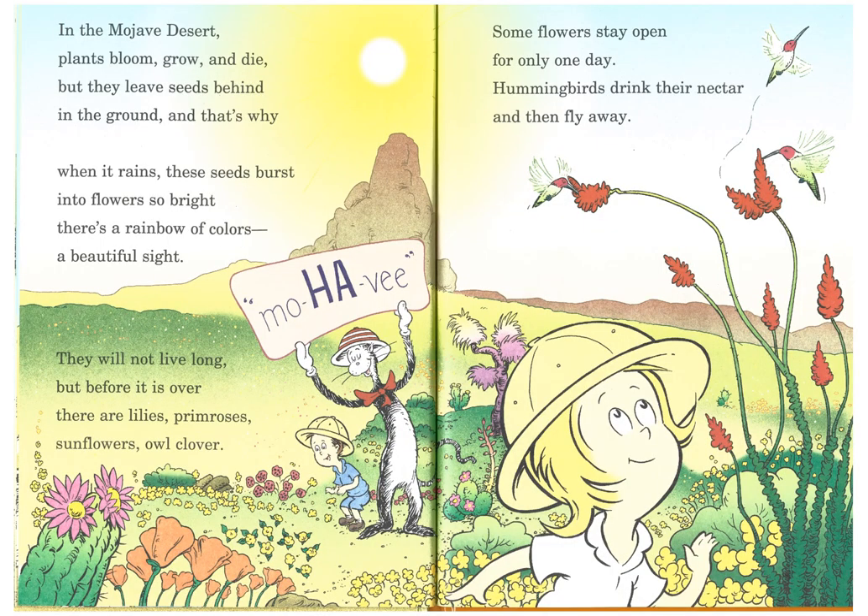In the Mojave Desert, which is on the other side of Arizona, and also California, Nevada, and Utah, plants bloom, grow, and die, but they leave seeds behind in the ground. And that's why, when it rains, these seeds burst into flowers so bright. There's a rainbow of colors, a beautiful sight. They will not live long, but before it is over, there are lilies, primroses, sunflowers, owl clover. Sunflowers stay open for only one day. Hummingbirds drink their nectar and then fly away.